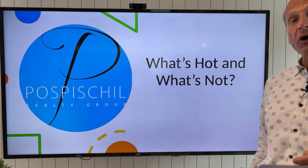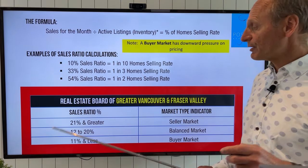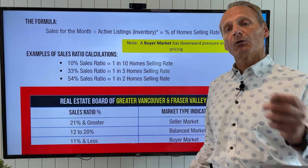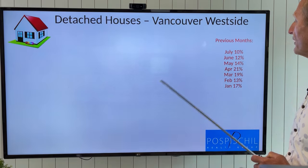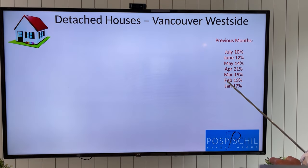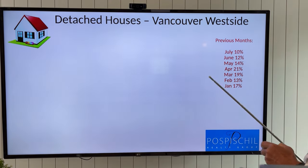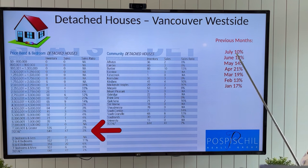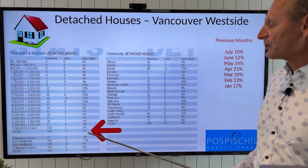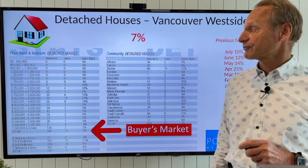Let's see what's hot and what's not. Remember our ratios: less than 11 is a buyer's market, 12 to 20 is balanced, and over 21 is a seller's market. For detached houses on the west side, April was our peak month at 21% in a seller's market. Where are we now? We're actually at 7%, dropping further from 10% last month. We are now in a buyer's market for detached houses on the west side.